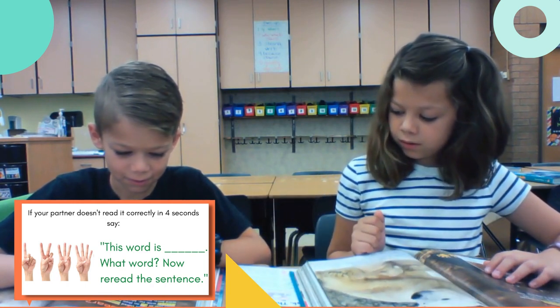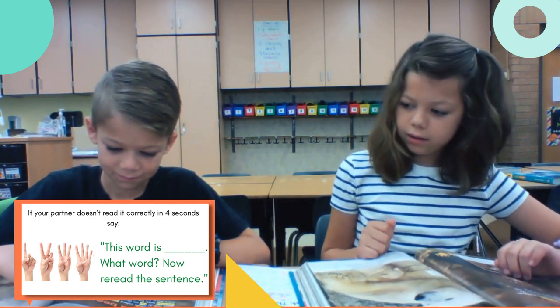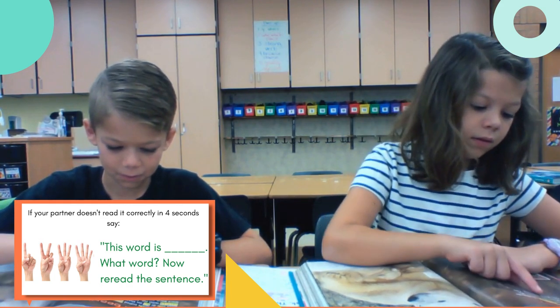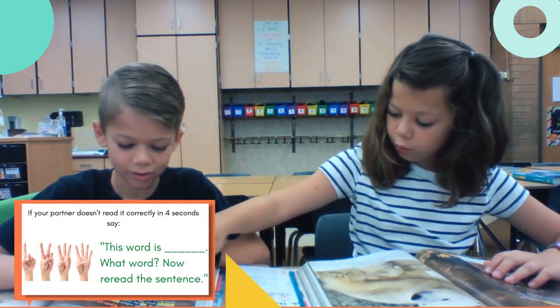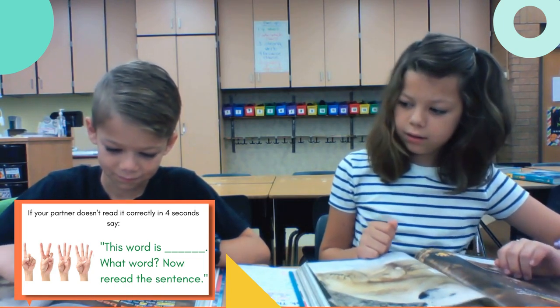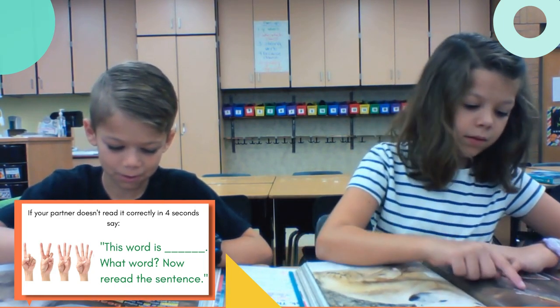Then you'll just count in your mind: one, two, three, four. If your partner gets the word, great. If not, you're going to tell them the word, ask them to say it back, and then have them reread the sentence. "This word is covered. What word?" "Covered." "Now reread the sentence." "Bears are covered with her."